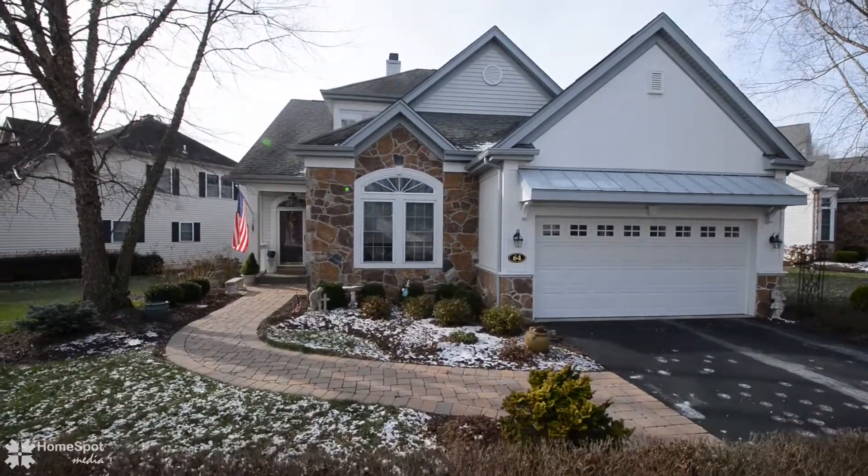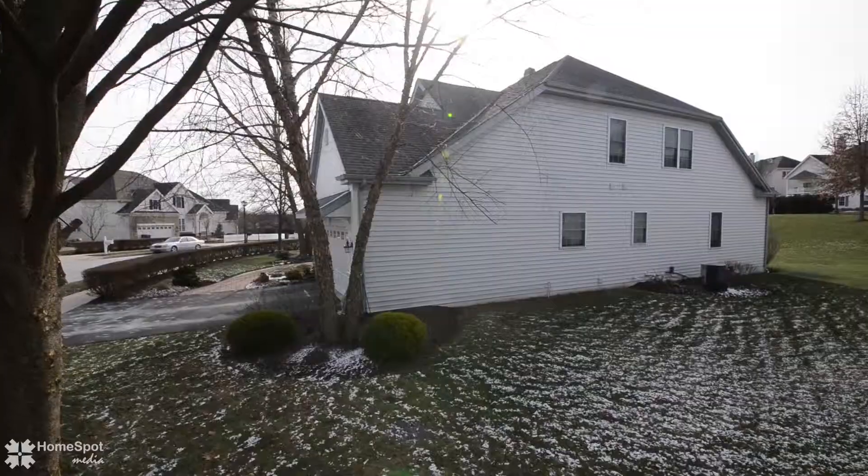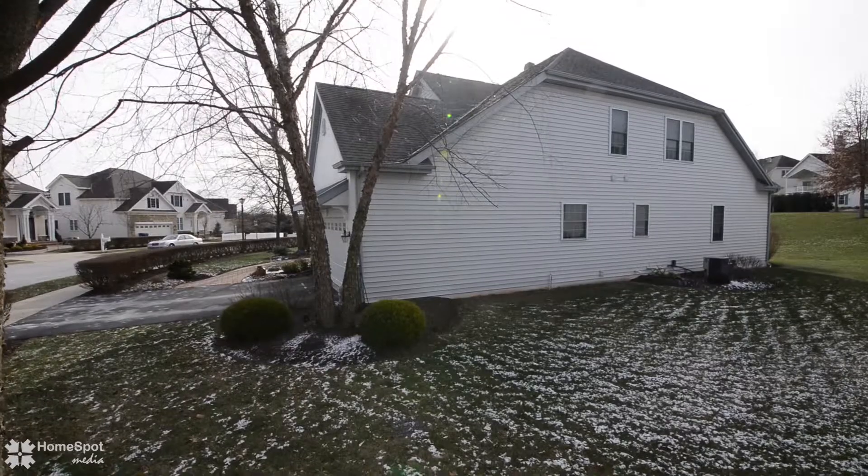Drive up to beautiful curb appeal and stroll on your brick walkway and up to your covered front porch.